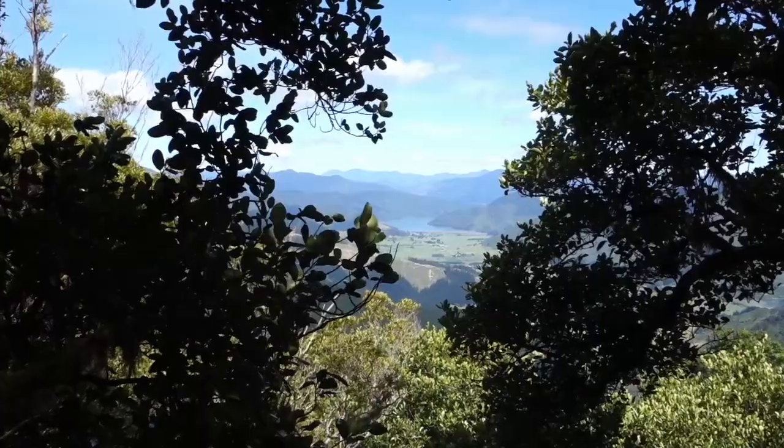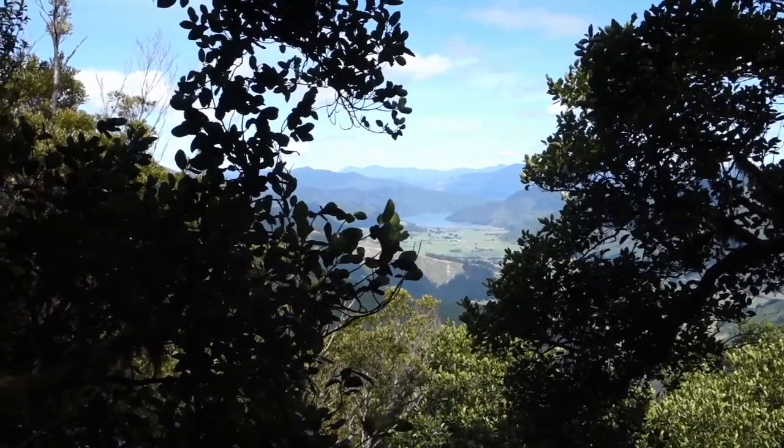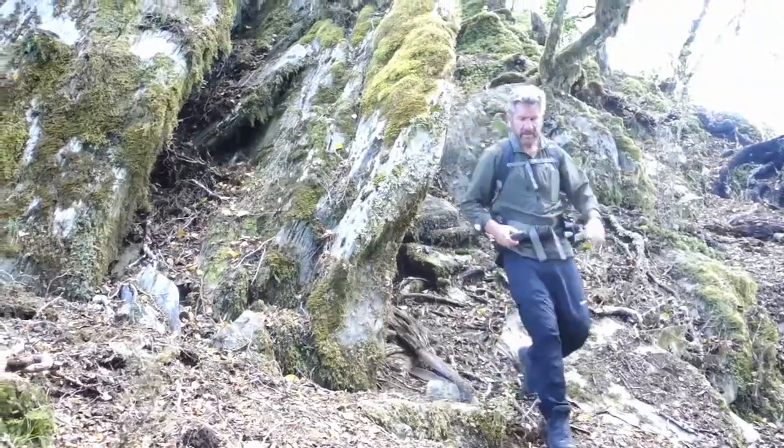As we've come down the ridge we can see out down towards Havelock and the Marlborough Sounds on the other side of the ridge.